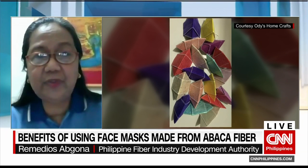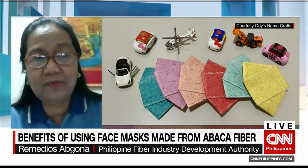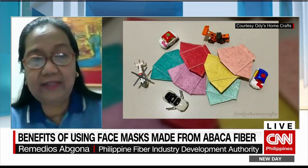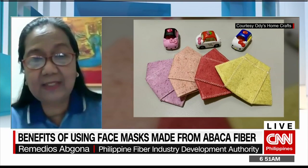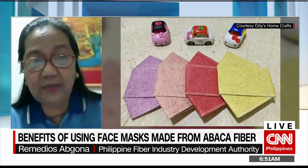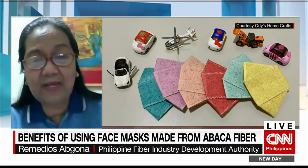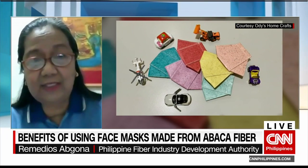In terms of economics, unlike the surgical face mask which we throw away after single use, the Abaca face mask is economically practical since we can also patronize our local raw material base.